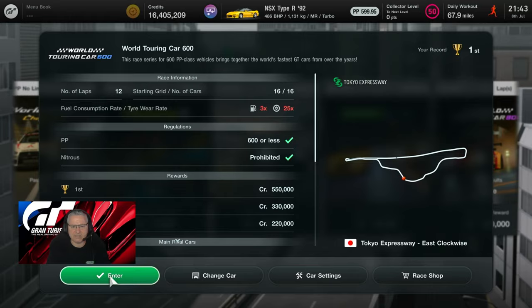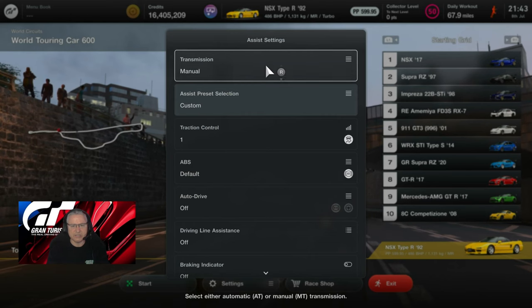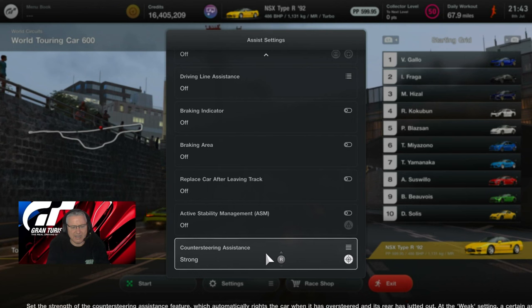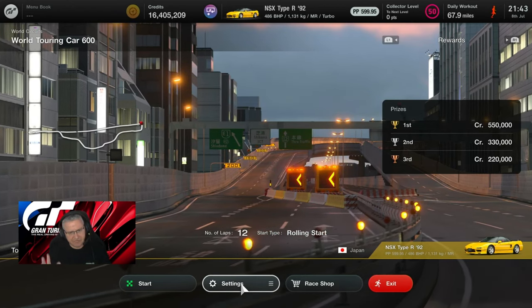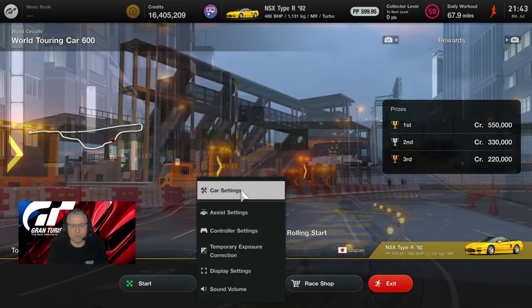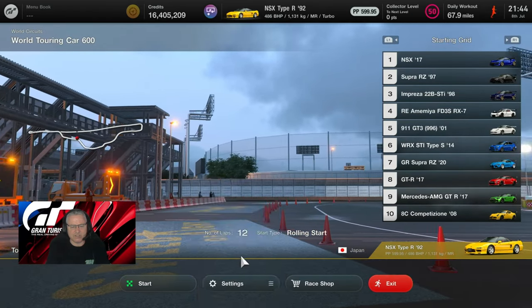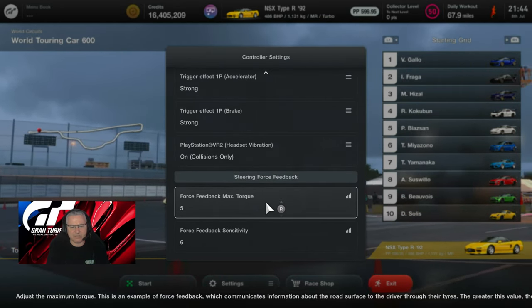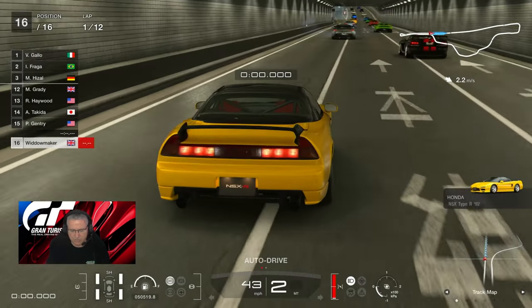Let's get into the race. Settings and assists — I'll be entirely honest: manual gears, traction control one, default ABS, and I've got counter steer on strong. This one's a little fighter — I feel I need the counter steer to get me through the race; I've been facing the wrong way far too many times. Controller settings as always, open button configuration, force feedback max torque five, force feedback sensitivity six.